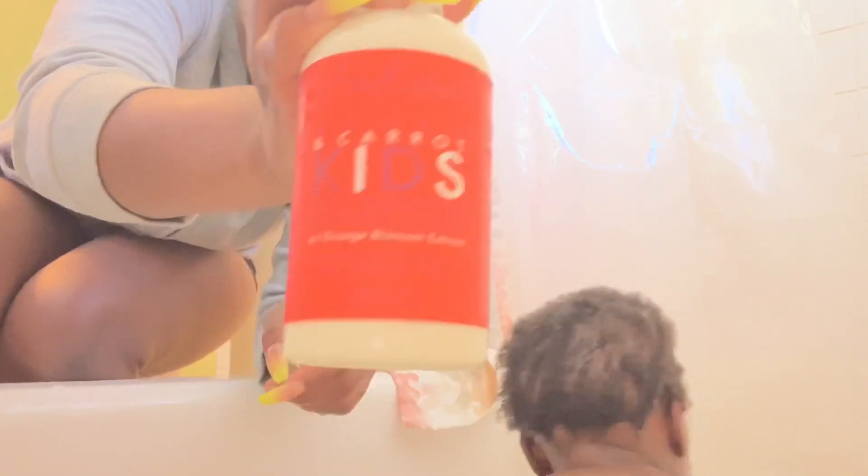The next product we're going to be using is Shea Moisture Kids Mango and Carrot Extra Nourishing Conditioner, which also has orange blossom extract in it as well. This conditioner actually smells really, really good too, and is actually making his hair really soft — no more dryness, sweetie.